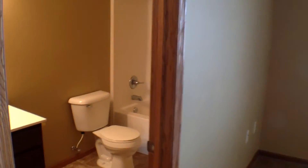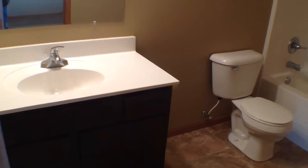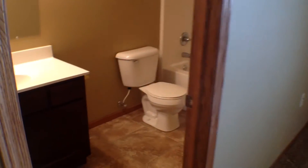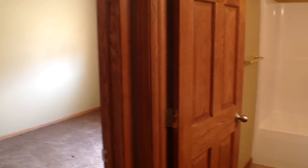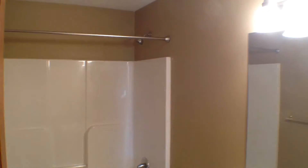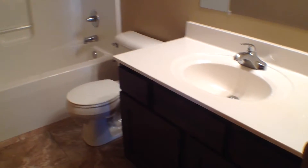Right off of the master bedroom, we do have our master bathroom — a complete four-piece with sink vanity, toilet, and tub shower. It's a nice large bathroom inside the master bedroom. We step back out and head back into the hallway where, immediately across from the master bedroom, we have our main four-piece bath, again complete with shower, tub, toilet, and sink vanity.